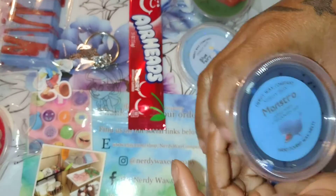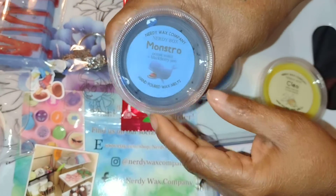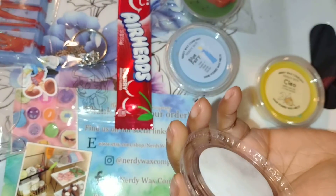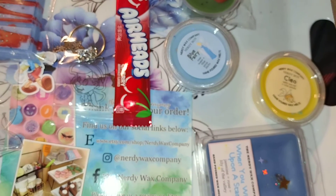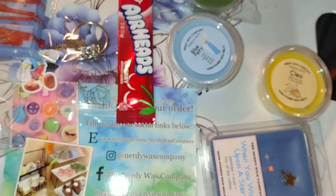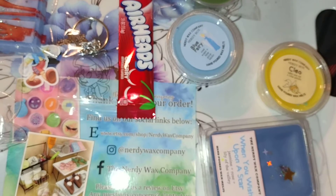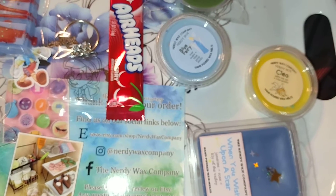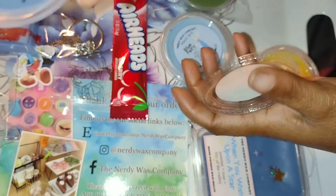This one is called Mustarro and there's ocean water and blackberry jam. That smells really good. I can definitely see myself melting that one. It's got little whales — cute.